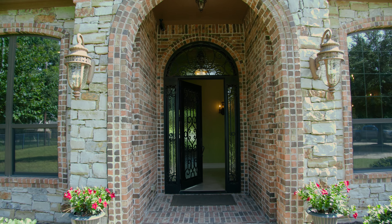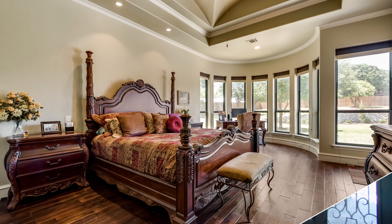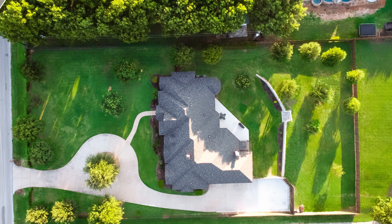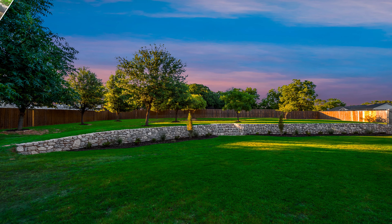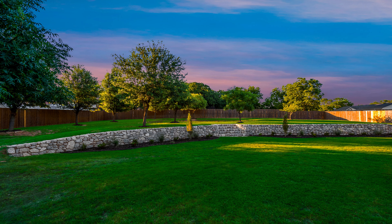Located in Keller, Texas, this beautiful custom-built one-story home features four bedrooms, three-and-a-half baths, and it's centered on a massive one-acre lot filled with pristine foliage and dozens of mature trees. The enormous backyard presents a canvas for you to design the oasis of your dreams.